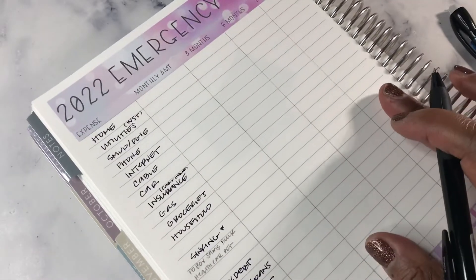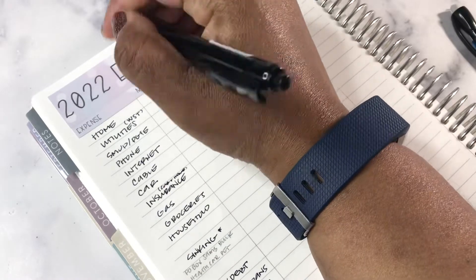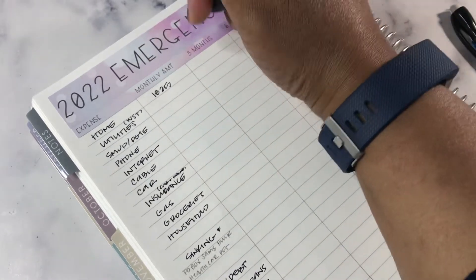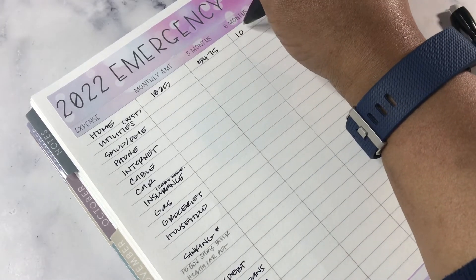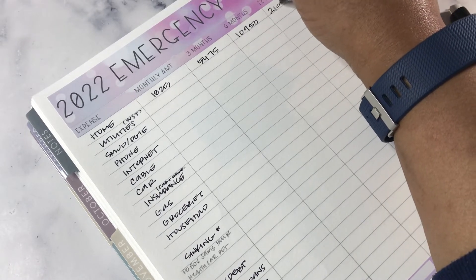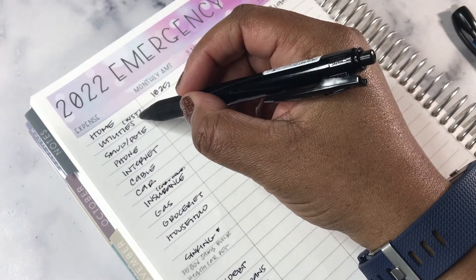So let's jump into the numbers. For home, the monthly amount is $1,825. Over three months it would be $5,475; six months $10,950; and twelve months $21,900.